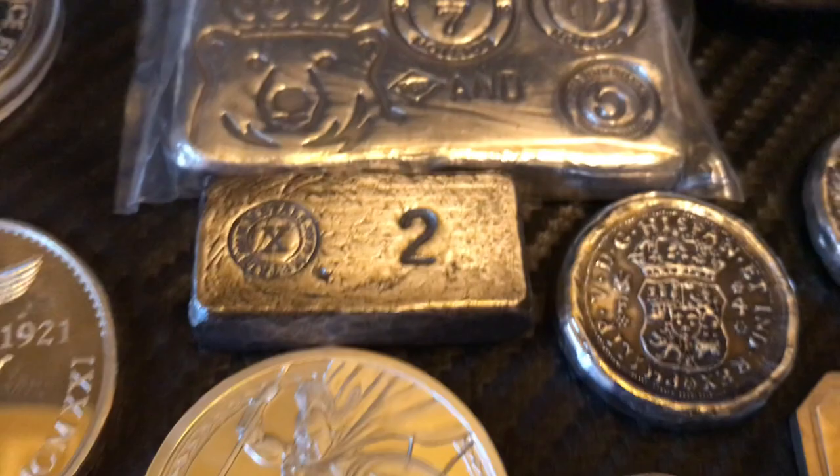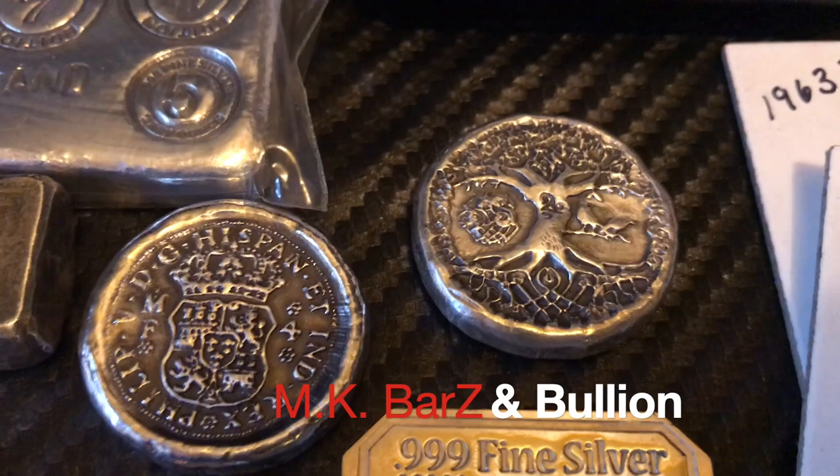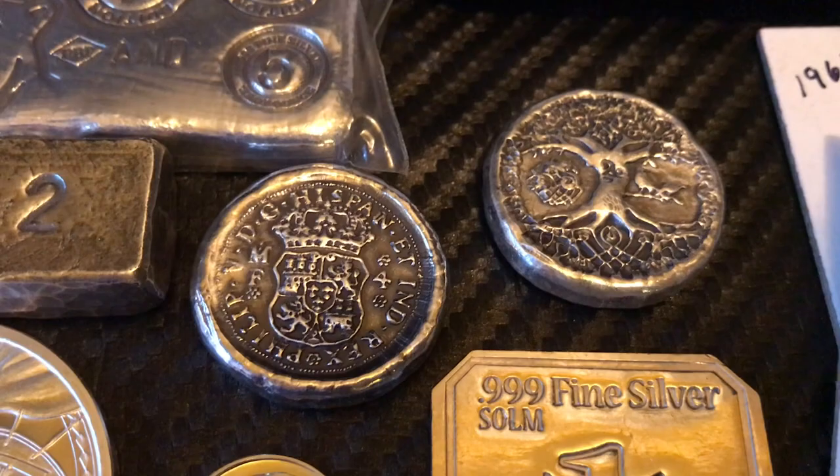Picked up Provident Metals Spartan rounds, both the one-ounce in silver and copper. Then picked these up from MK Bars — tree of life and the eight reals tribute, really cool.